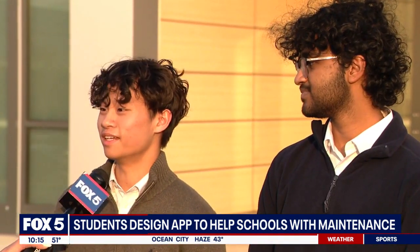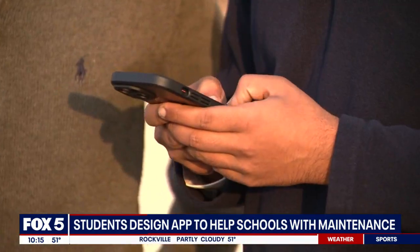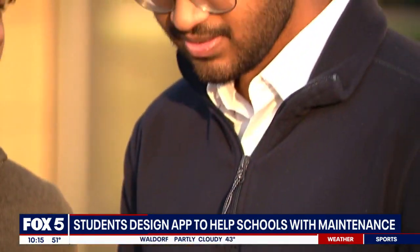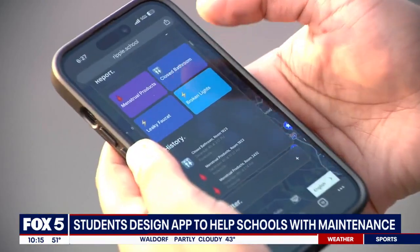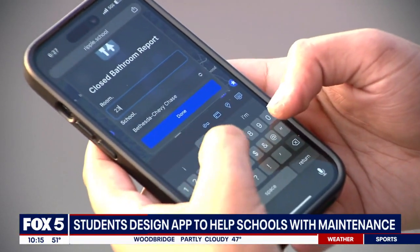They are part of the math and technology program here at the school, and they said they have a passion in computer science, programming, and business skills. So creating an app that students and staff can use was something fun to them, and they hope will inspire others.